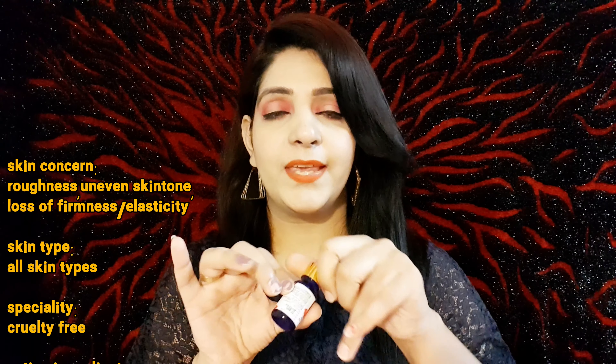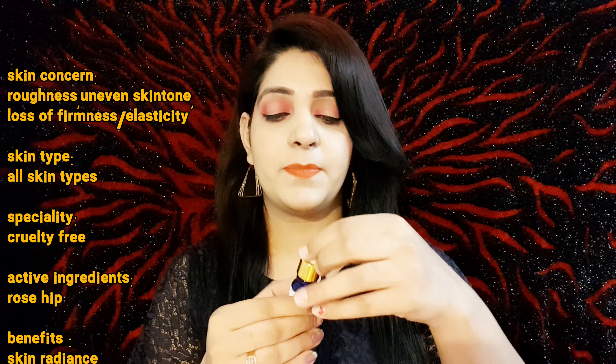Despite being oil-based, it does not cause oiliness, so oily skin can also use it. Dry skin and normal skin — every skin type can use it. You get a dropper, and you can take it in your palm. Approximately 2-3 drops are sufficient. Rosehip oil helps with skin brightening and whitening. So it is a very good facial oil if you are looking for a skin whitening facial serum. Grab it and use it!